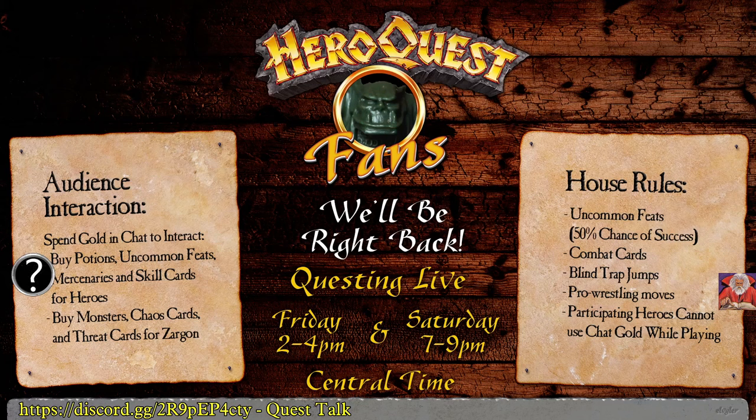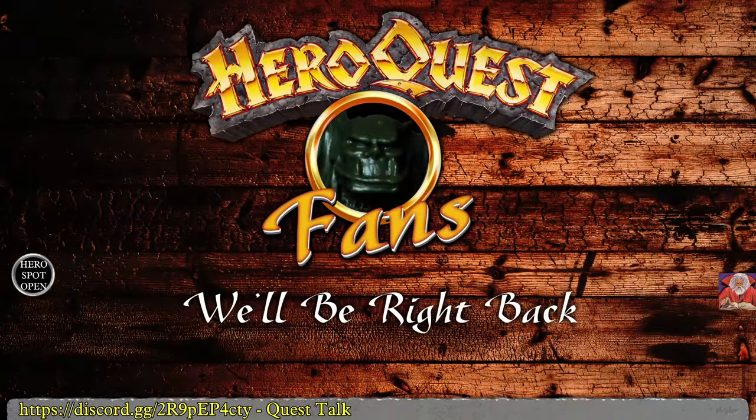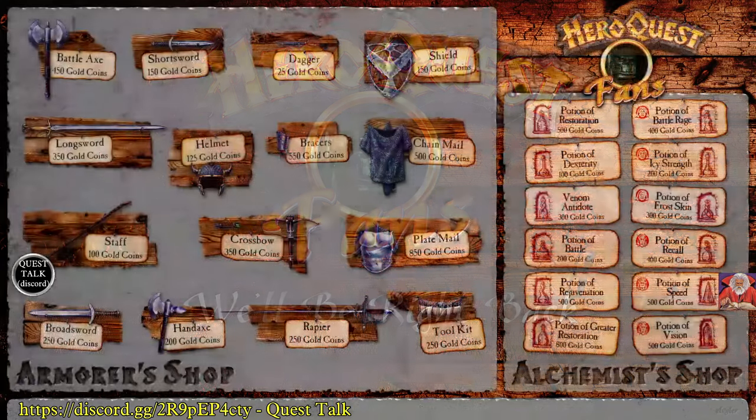Is there anything new in the world of HeroQuest? Apart from the same photo going around of the Jungles of Delthrac — that's weird, yeah.